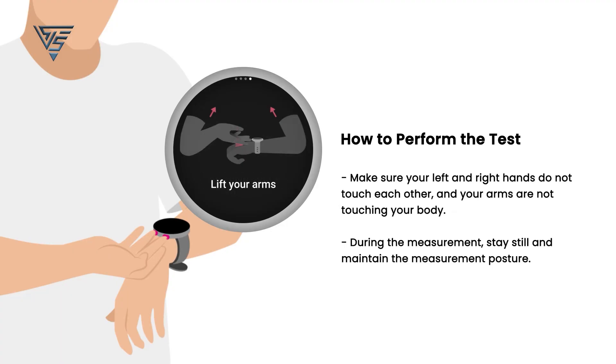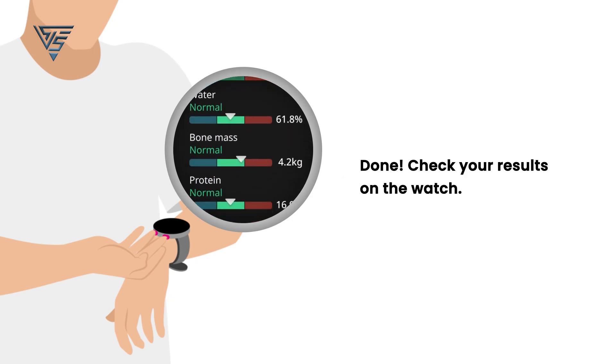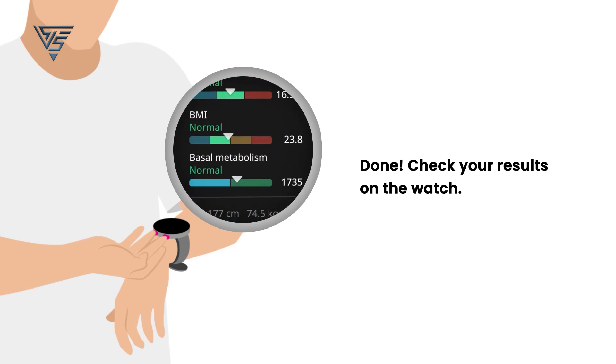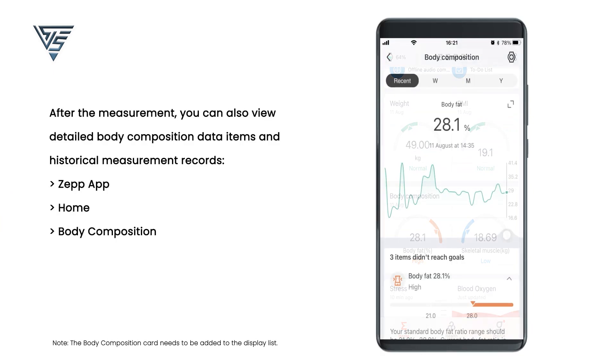The Amazfit Balance offers detailed body composition measurements and an array of sensors for heart rate, temperature, and SpO2. It supports over 150 sports modes and has an AI-based sleep coach, albeit as a paid service.